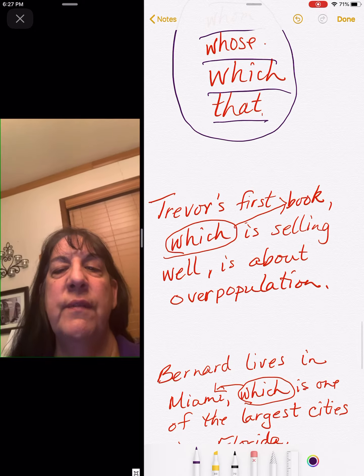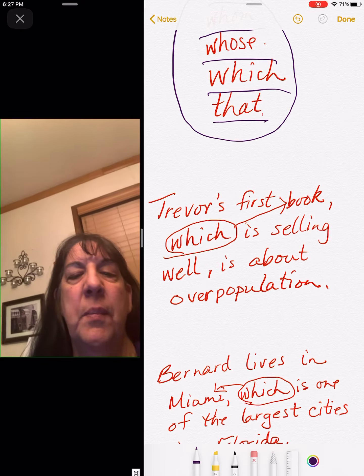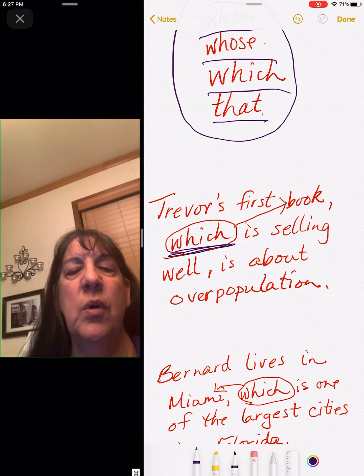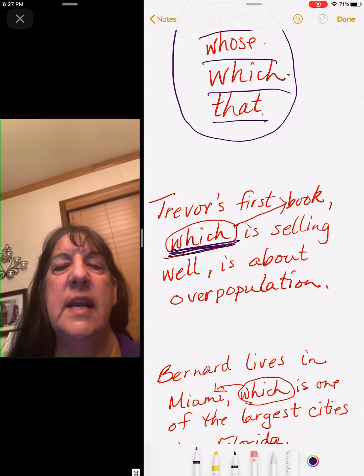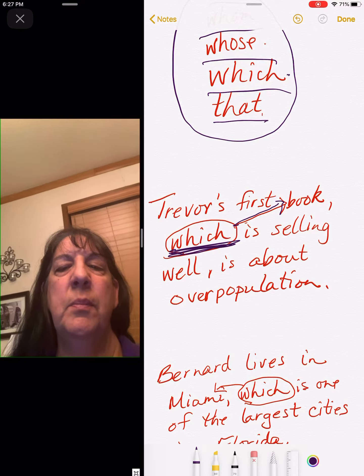Trevor's first book, which is selling well, is about overpopulation. Here's our word — which — from the list up above, and it goes back to the word book.